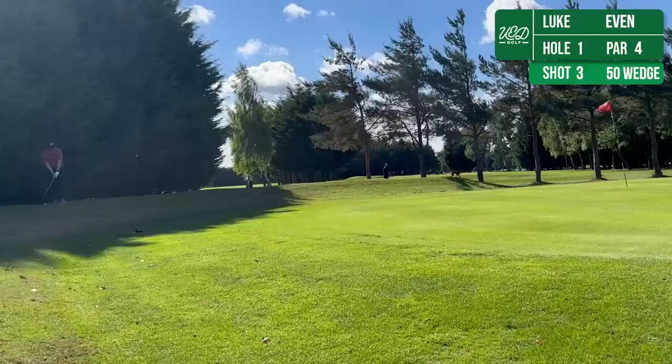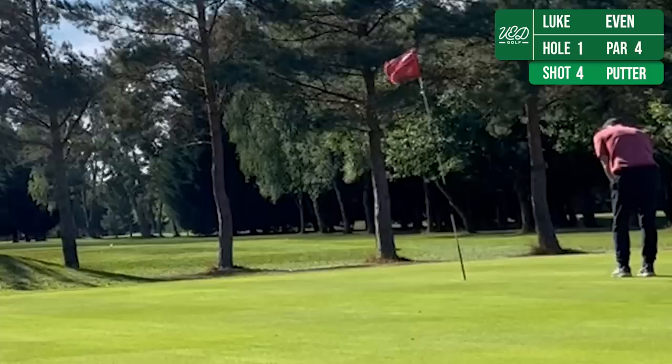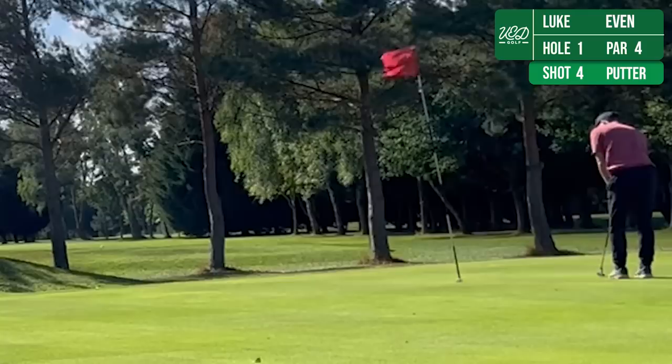Chipping onto the green — apologies about the dodgy camera angle, they do get better than this. That chip not been too bad, leaving me a chance at par, which I'm able to drop. Very happy with that start.